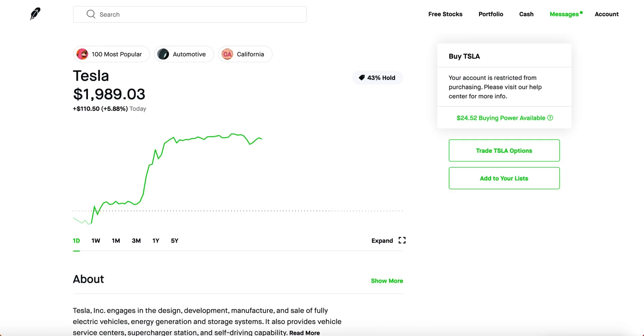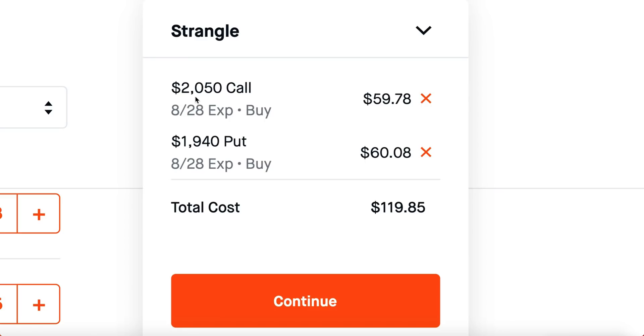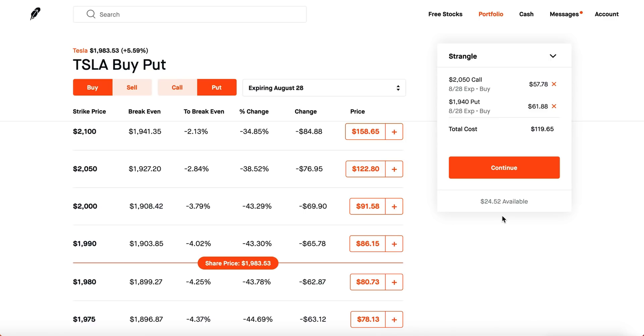Let's talk about Tesla strategies you should be utilizing. The first one is a strangle. Strangles are generally extremely expensive because you're buying a call and a put at the same time. Tesla is around $2,000, so a call costs $6,000 and a put costs $6,000 — total cost about $12,000. You're betting Tesla goes up or down significantly over several days. Strangles have insane risks not just from price movement but from time decay, and you also get exposed to a lot of implied volatility.